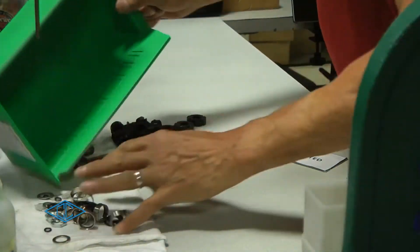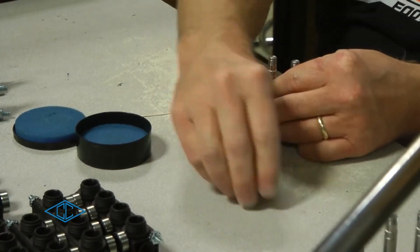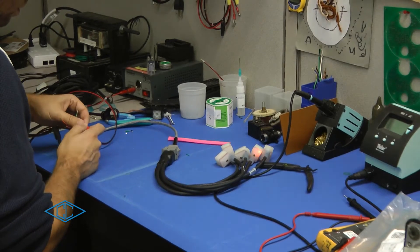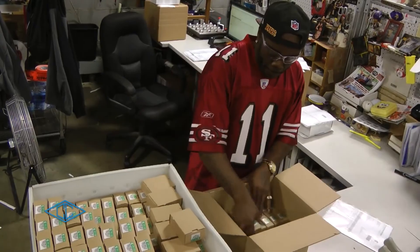Our company is ISO certified to ensure that you get the quality you expect. Most of our products are tested during the manufacturing process and again during the final inspection, resulting in double or triple functional tests prior to shipping.